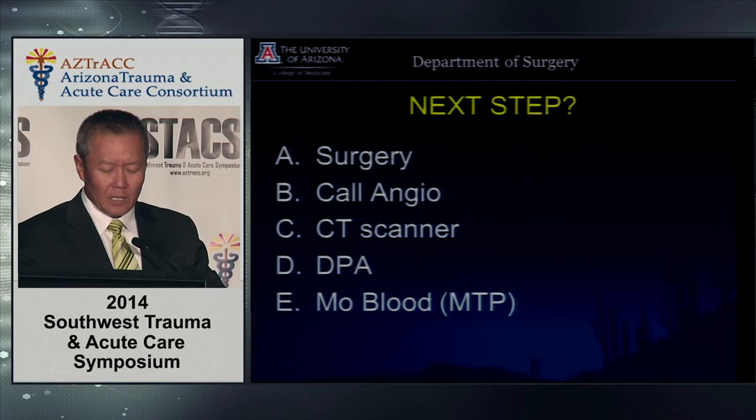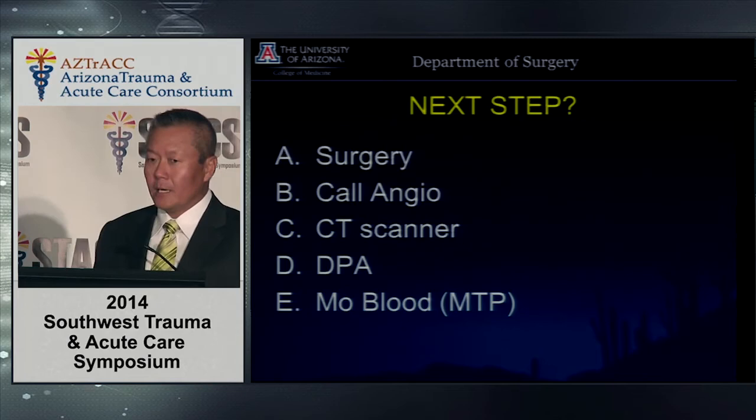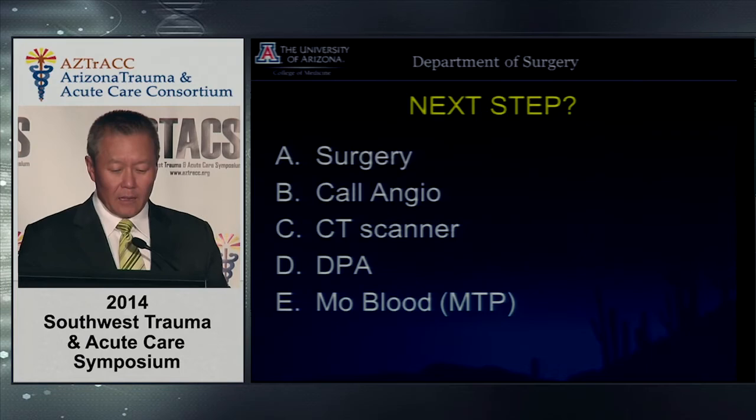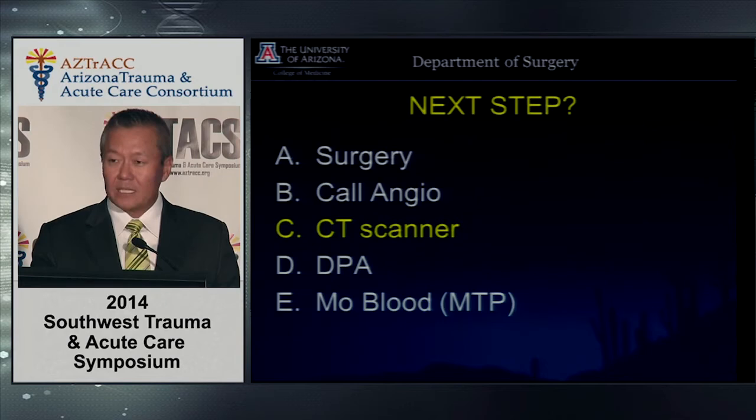DPA is actually a great tool in this scenario — transient response, pelvic fracture — you want to know if the liver or spleen is bleeding. For those who answered DPA, you're correct. And more blood — you should always have more blood. The optimal answer might be CT scanner if you had to choose one, but all of those options have a role.